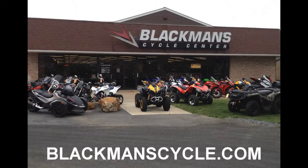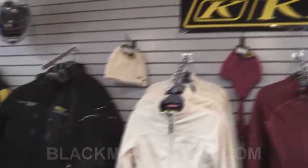It's time for another Blackman's Cycle Center Product of the Week. Blackman's Cycle Center is located in Emmaus, Pennsylvania. Online at blackmanscycle.com.